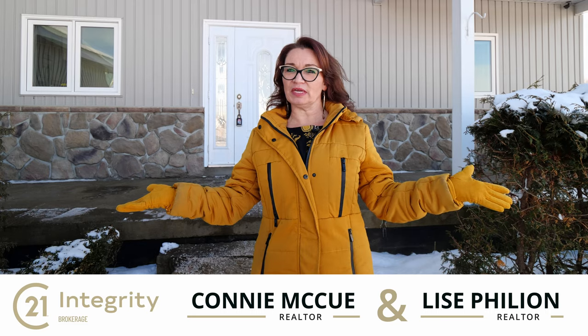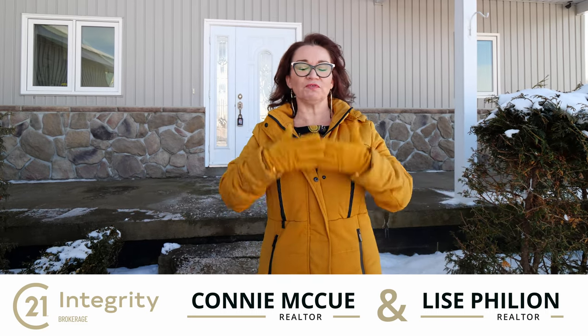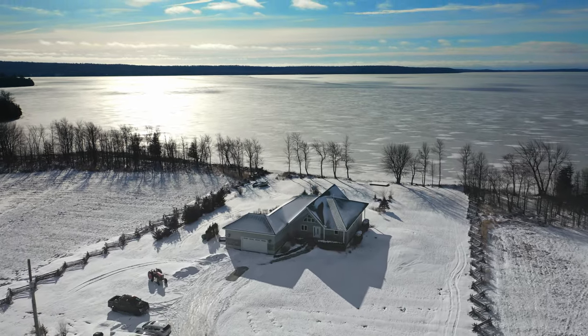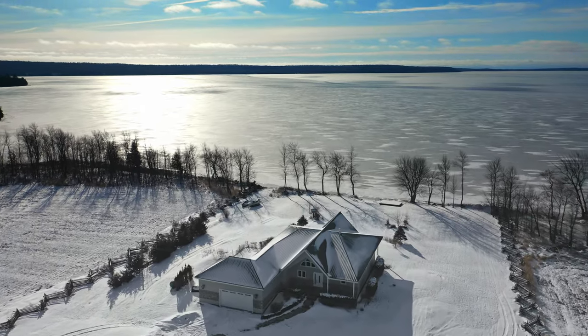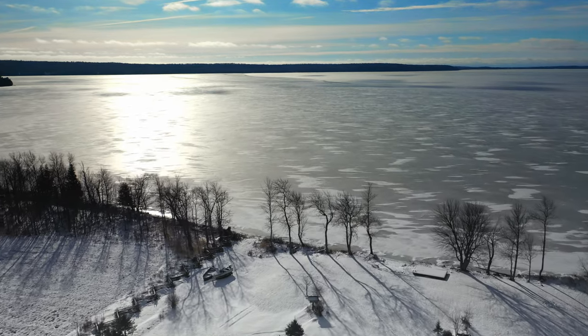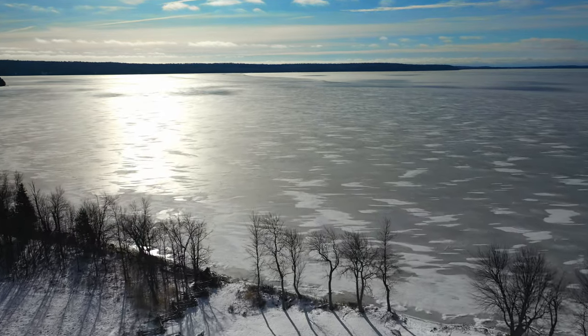Welcome to this beautiful property. As you drive into the driveway, you will feel the stress melt away immediately, arriving upon this beautiful home situated on 70 acres. You're also close to a very touristy area — Bridalvale Falls, a coffee shop, candy store, ice cream shop, and a beautiful waterfront.